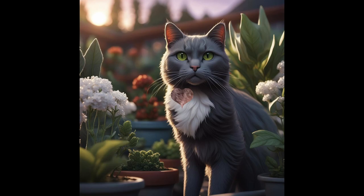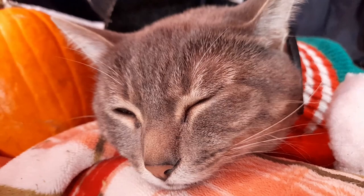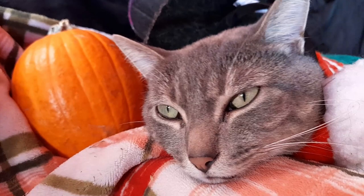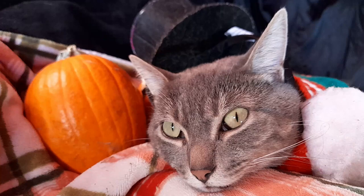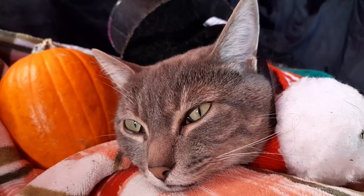Thank you all so very much for watching our video today. If you like the contents of our videos, don't forget to take those paws and paw that like button. You can paw the subscription button, and you can paw the notification bell — paw 'all' when you paw that notification bell, and you'll be notified so that you can see all of Nippy Cat's videos. Thank you all so very much, and we look forward to seeing you in the next video.